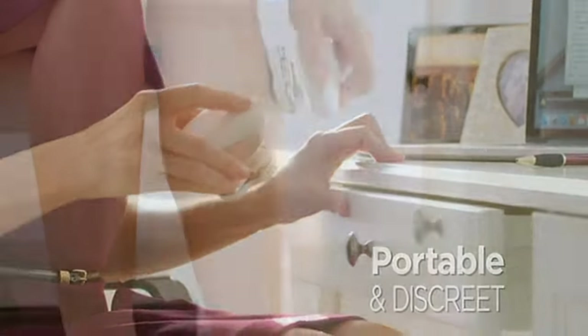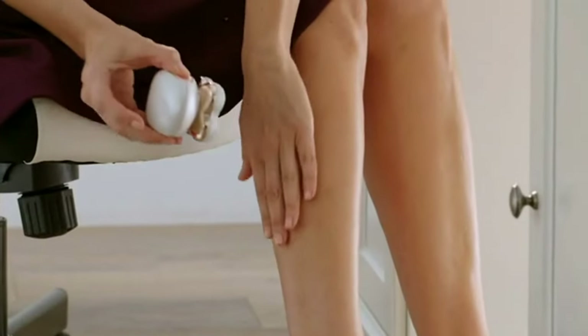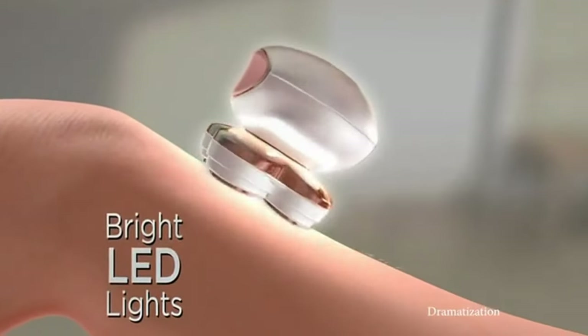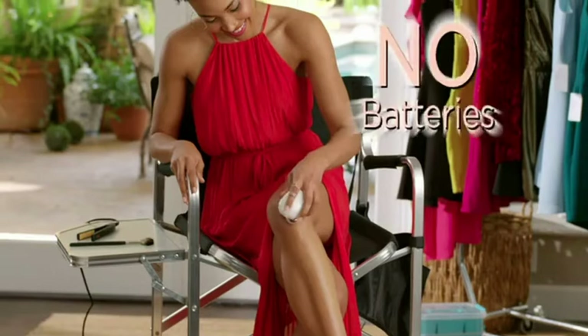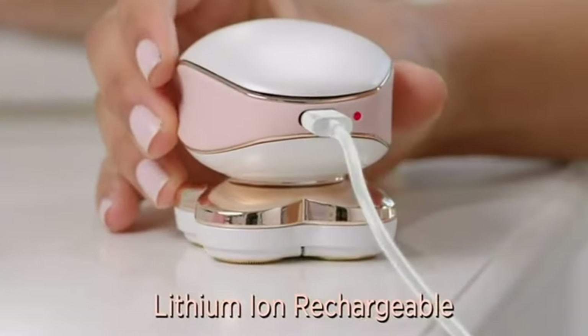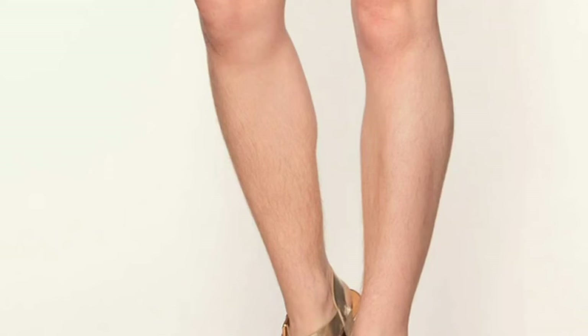This model is designed to be used on both dry and wet skin, so you can choose the method that suits you — whether during a bath or any other time of day — though its design means you do not need water, soap, or lotion to assist in removing hair. It also has a rechargeable lithium battery, so hair removal can be done at the time and place that suits you. The appliance is easy to clean, as the hair removal heads are removable, allowing you to rinse them under running water for proper hygiene.